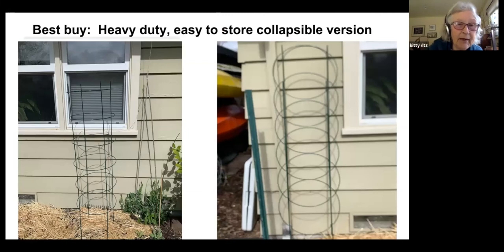My recommendation for the best buy: in recent years I've been stocking up on heavy-duty, easy-to-store, collapsible tomato cages. I love that I can collapse them — they flatten down and are so much easier to store. In a small lot like mine, they'll live right under the kayaks and be out of the way.